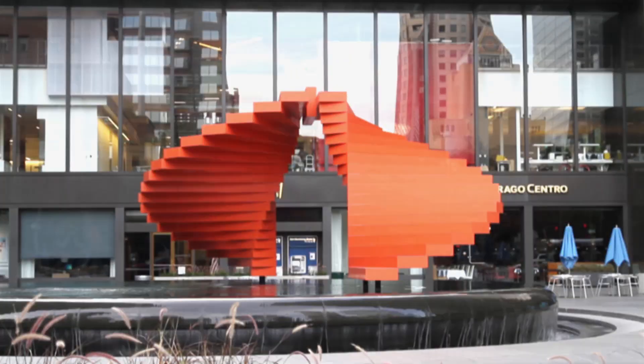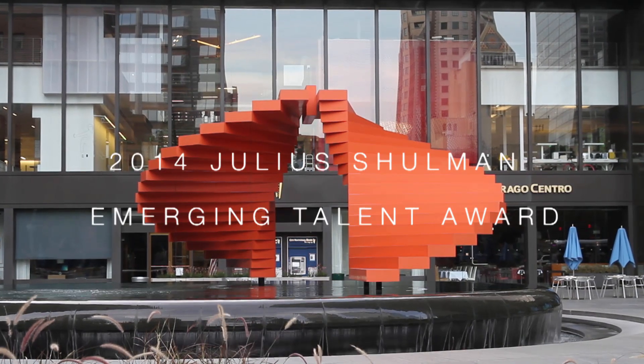This is the third year utilizing the three-day charrette-style format for the Julius Schulman Emerging Talent Design Competition Award. Each of the seven schools of architecture select a three-member team to represent their school in the competition at Gensler's offices in downtown Los Angeles.